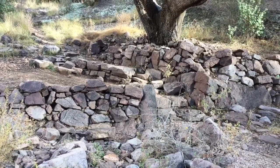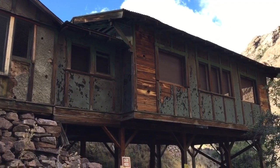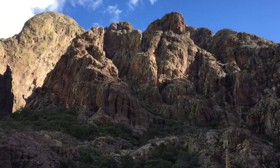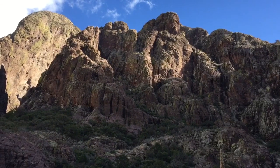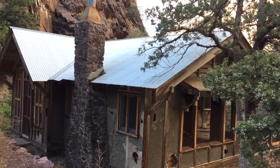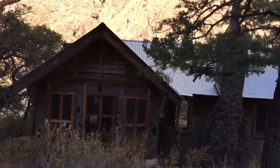Evidence. So cool guys, this is awesome. So you got that in your backyard, and you got your little cozy cabin.